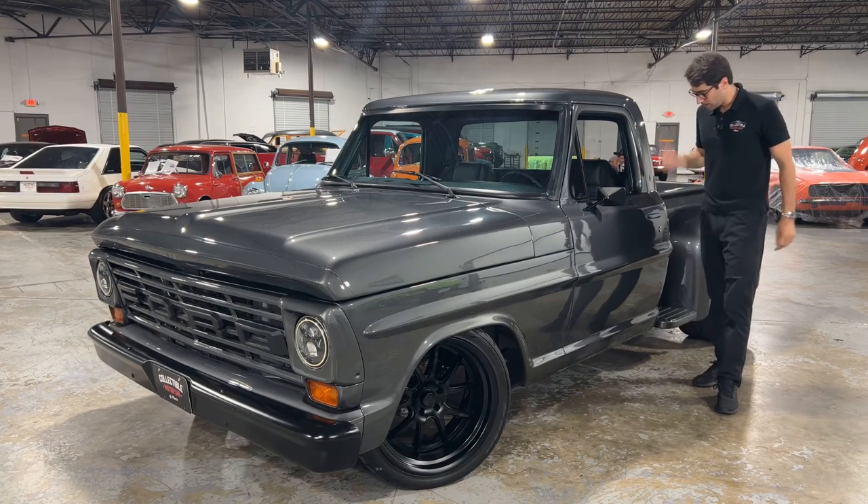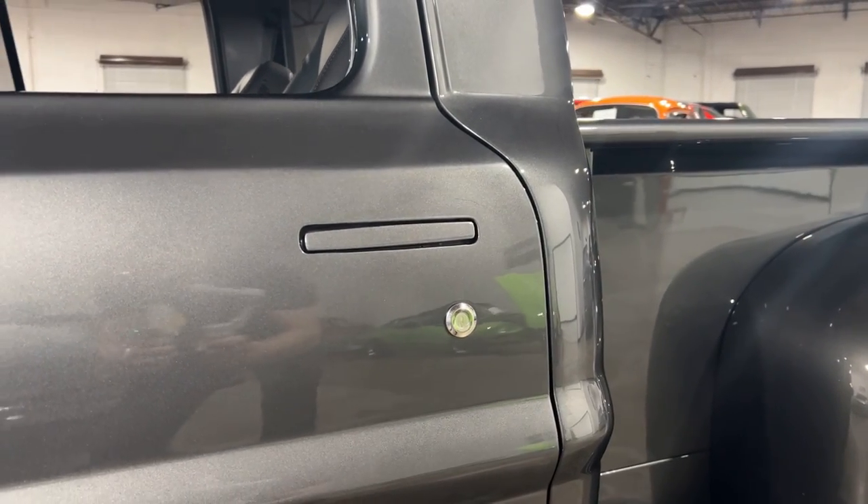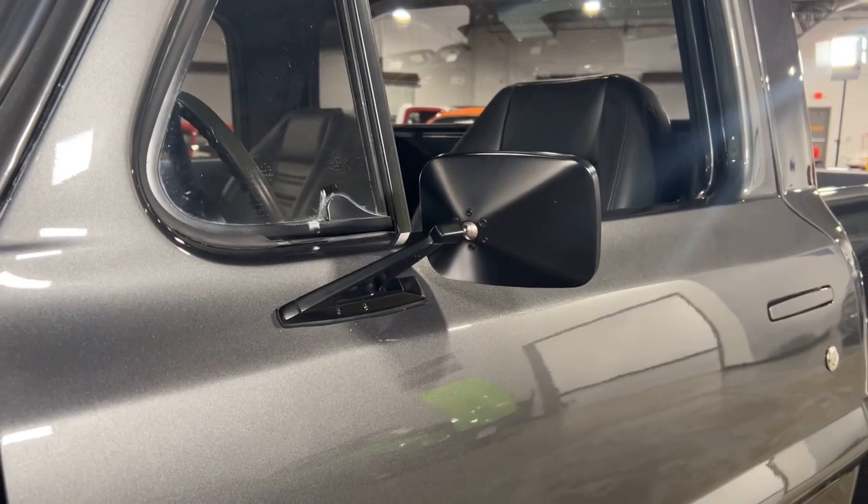Let's take a look at this door. As you can see, you've got some flush mounted door handles — these are Ken Digget door handles. I don't even want to know how much those cost, but I know they're expensive. You've also got some Ring Brothers mirrors here.